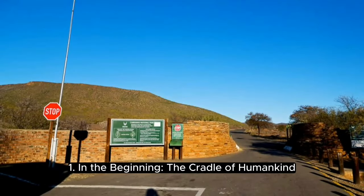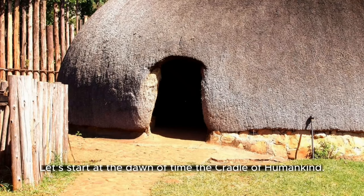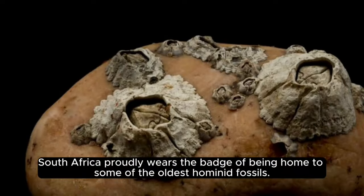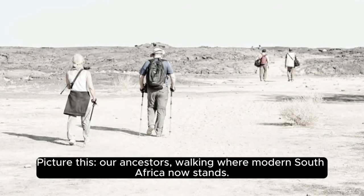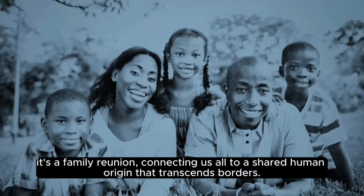In the beginning: the cradle of humankind. Let's start at the dawn of time — the cradle of humankind. South Africa proudly wears the badge of being home to some of the oldest hominid fossils. Picture this: our ancestors walking where modern South Africa now stands. It's not just a history lesson — it's a family reunion, connecting us all to a shared human origin that transcends borders.